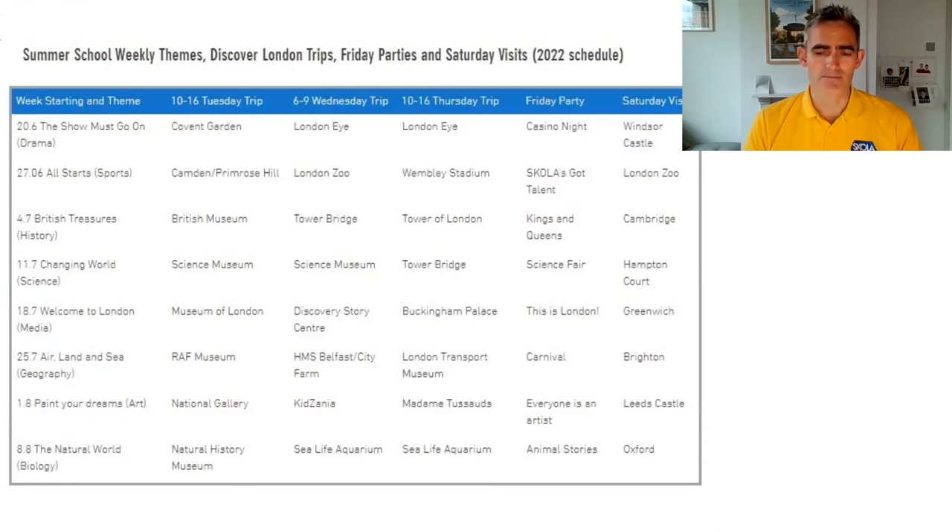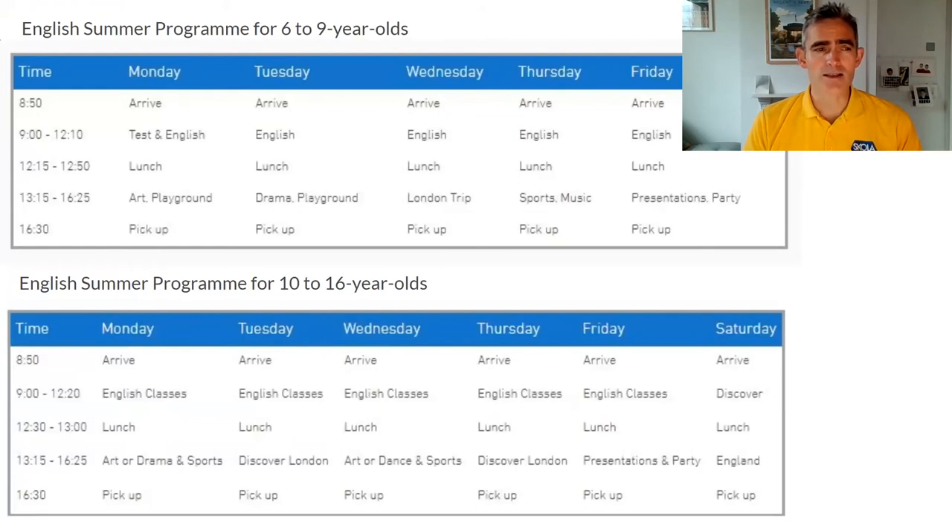This is the timetable — we start classes at 9 o'clock, please arrive just before that, and we finish at half past four every day. Lunch is included in the full day program, and you can take a half day program which is just English in the morning, with an option to add lunch. It's about 15 hours of English in the morning and 15 hours of art, drama, sports and excursions in the afternoon. Both morning and afternoon are split into two periods with a break, and during all breaks we offer free fruit for the students.